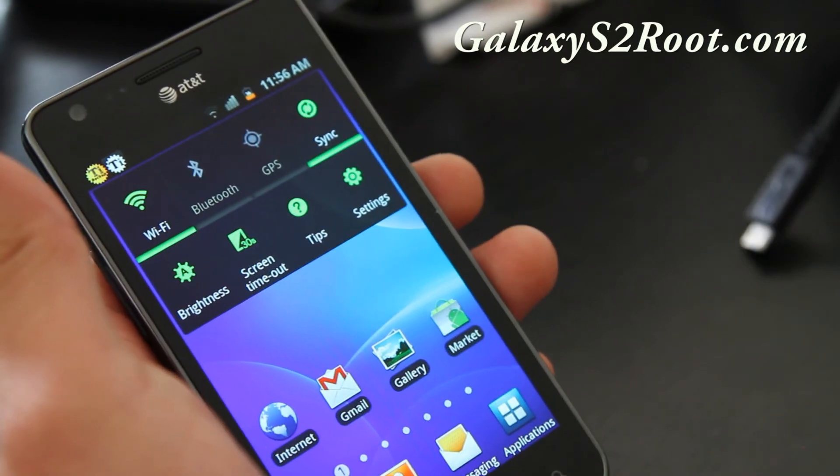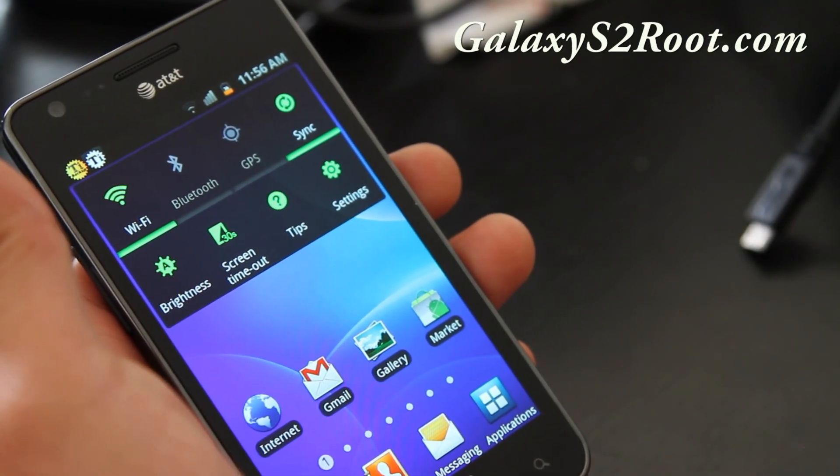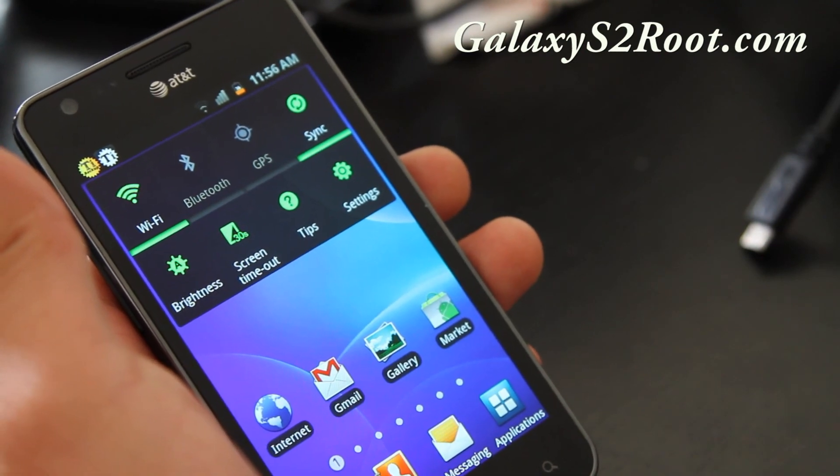Subscribe and check out more tips at GalaxyS2Root.com. Don't forget to subscribe to my channel. Alright, thanks y'all.